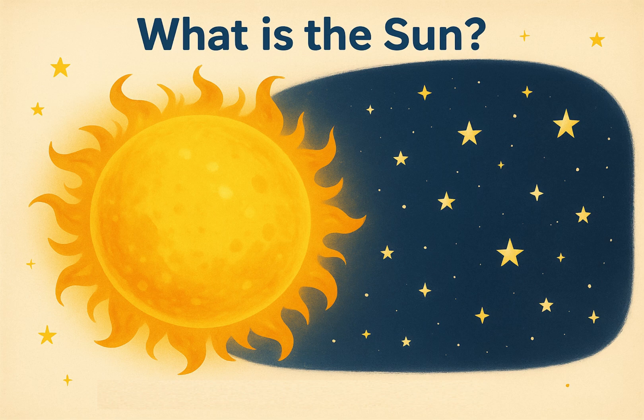What is the sun? The sun is a star just like the stars we see at night, but it's much, much closer to us. That's why it looks so big and bright. It's made of hot gases, mostly hydrogen and helium.